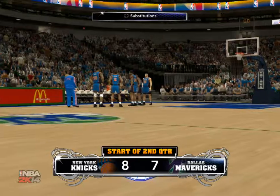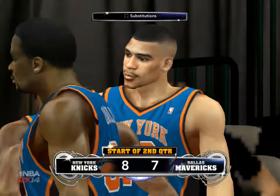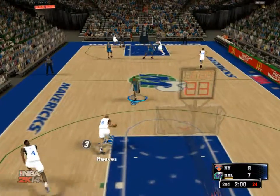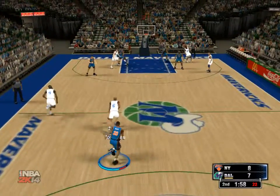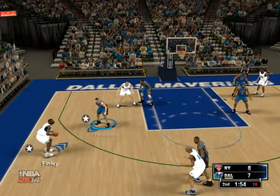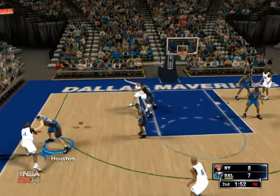Knicks lead by one, and we'll get the second quarter underway on the other side of this break. And off we go — a close game now starting the second quarter. Looking at what we've seen from the Knicks so far, they've done a nice job offensively to establish a rhythm and a pace to this game, and I like that they're finding ways to score.